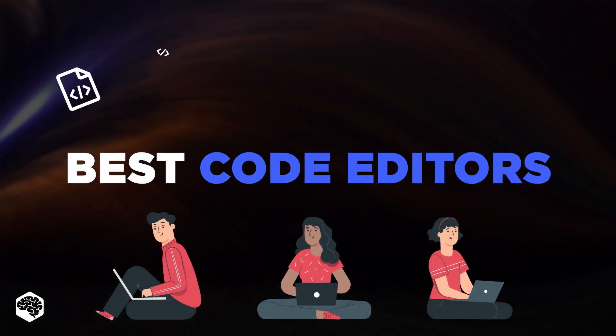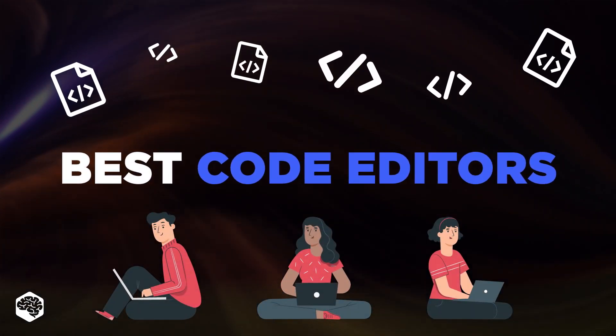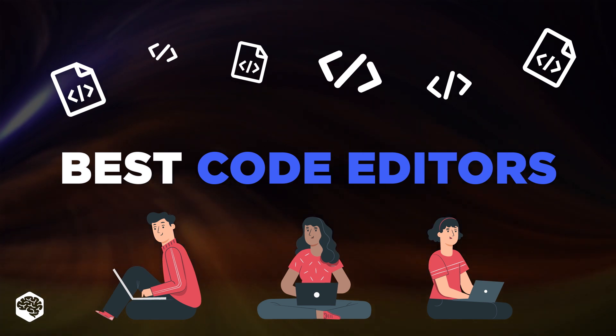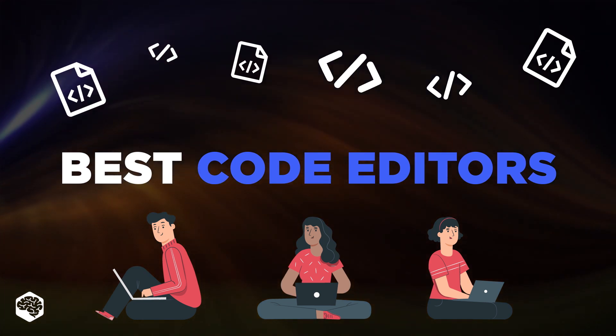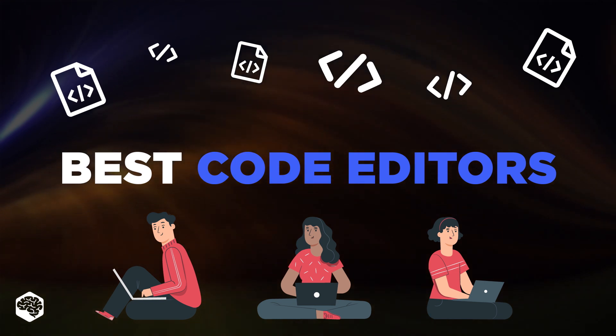Are you wondering what the best code editor is right now? There are plenty of options, and it can be pretty confusing which one to choose. Watch till the end to find the review of the best according to the Jelvix team.